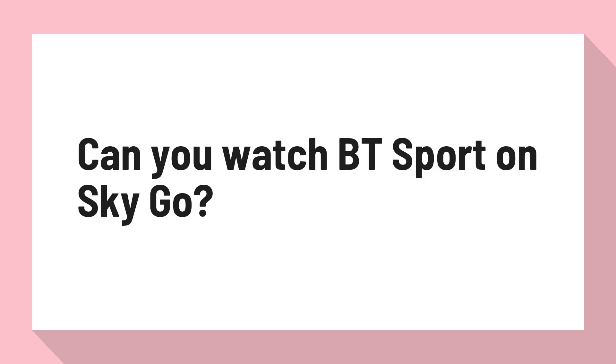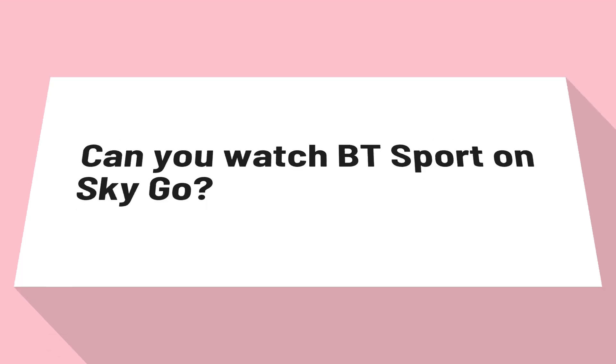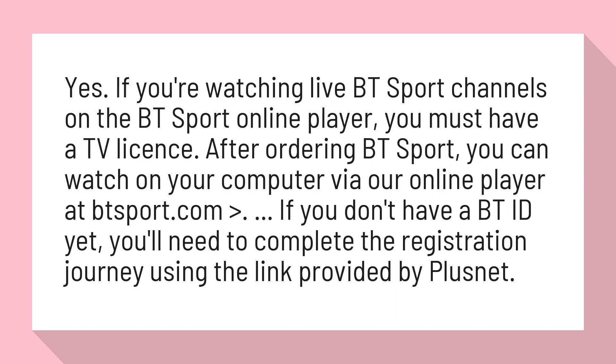Can you watch BT Sport on Sky Go? Yes. If you're watching live BT Sport channels on the BT Sport online player, you must have a TV license. After ordering BT Sport, you can watch on your computer via our online player at btsport.com.